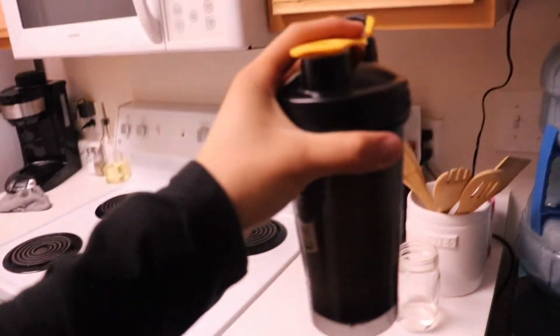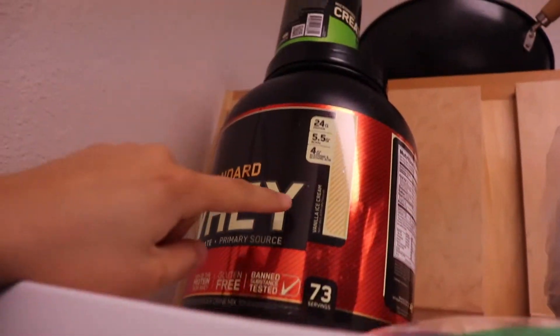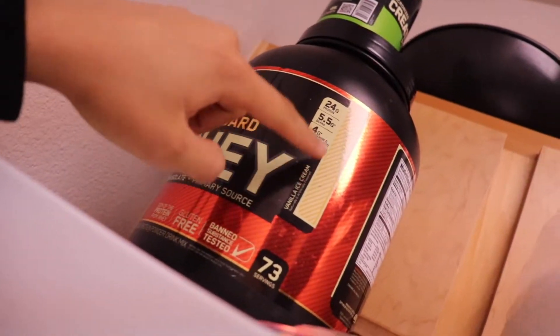Oh shoot, I almost dropped it — caught it though! If you're wondering what flavor this is, it's vanilla ice cream. That's the flavor. I tried another protein that was vanilla as well. I've never tried anything other than vanilla because I'm afraid to try something I don't like and spend a lot of money — this stuff I think is like 80 bucks or something.